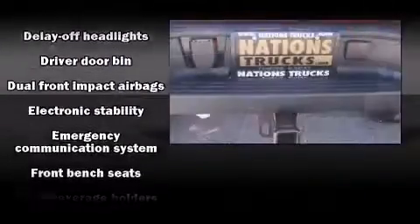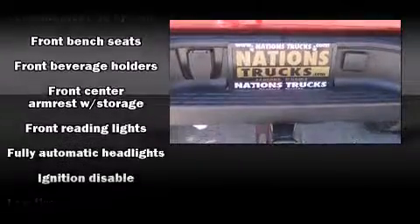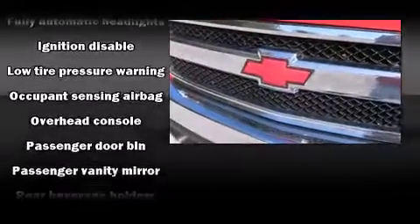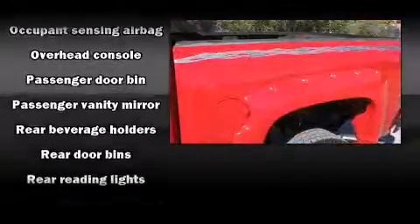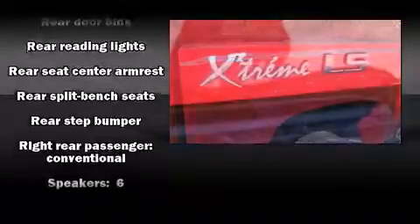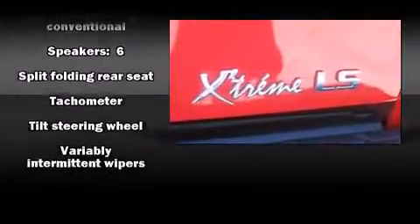Chevrolet ensures the safety and security of its passengers with equipment such as dual front impact airbags, ignition disabling, OnStar, and ABS brakes. Electronic stability control stands out as a technologically savvy innovation, keeping you better connected to the road.